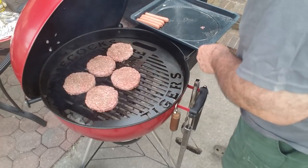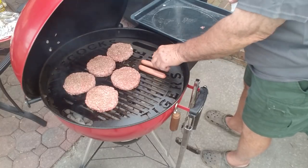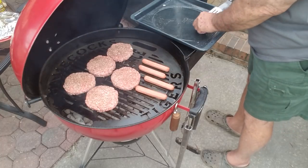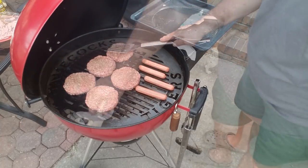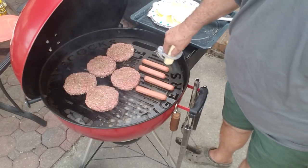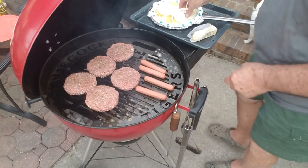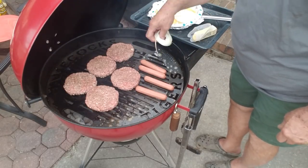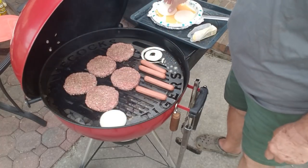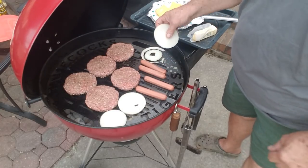And of course the cookout wouldn't be right if you didn't have a few dogs hanging around. Let some butter go down right there, let's see what happens with the onion — I'll try to keep it in play. I won't try to fool with them a lot, you know what I'm saying — just leave them alone and let them do their thing.